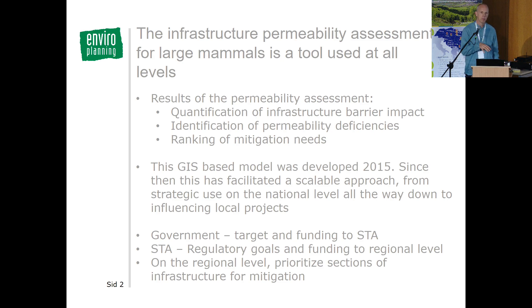The model has made it possible for the government to set an overarching target and provide funding to the Transport Administration. The Transport Administration, in turn, has been able to set regulatory goals and funding to the regional level, where it's been possible to prioritize between different sections of infrastructure for mitigation.